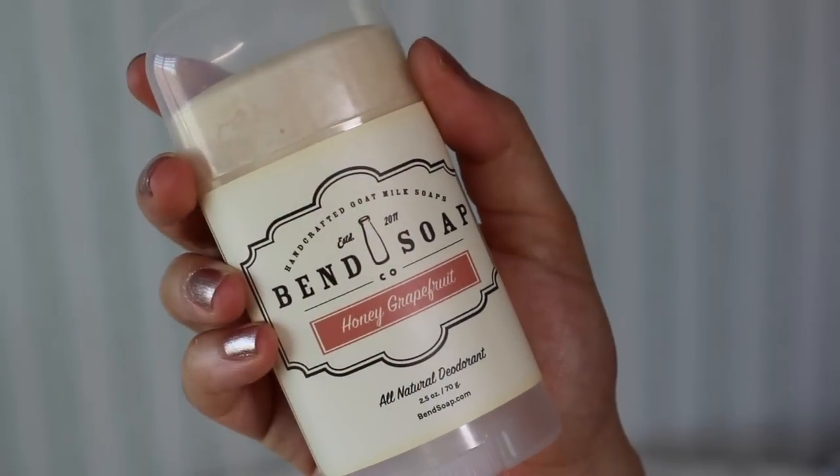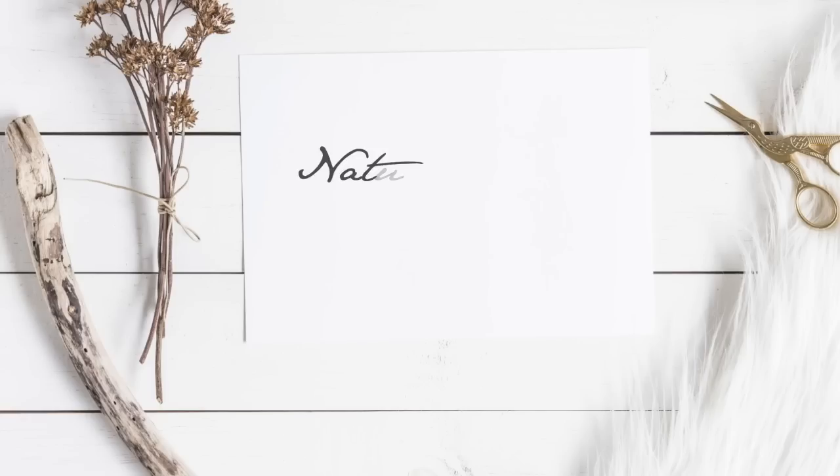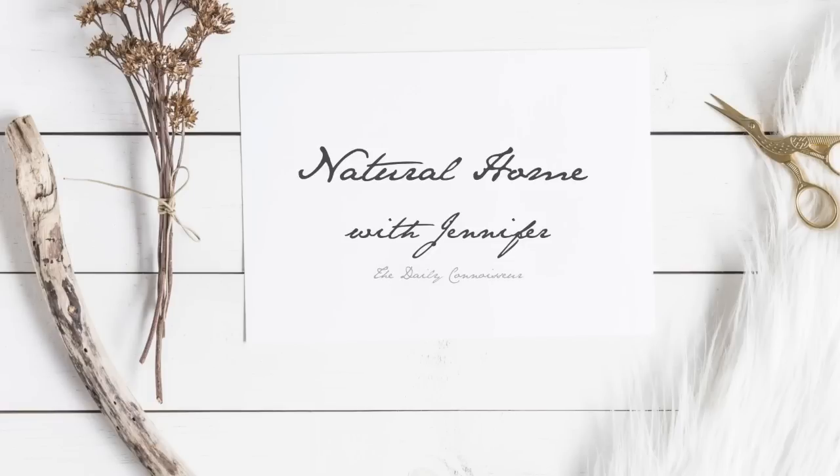Hi everyone, Jennifer here. I have discovered a new natural deodorant that is so moisturizing and awesome. I can't wait to share it with you. Thanks for joining me for another episode of Natural Home with Jennifer. And it's Bend Soap Day again on the Daily Connoisseur.